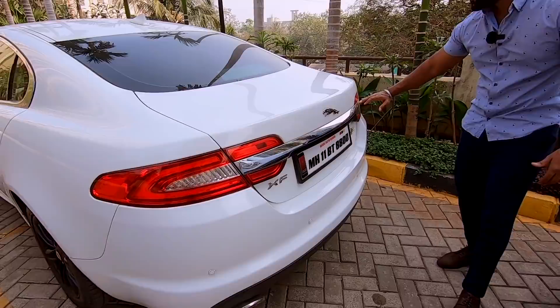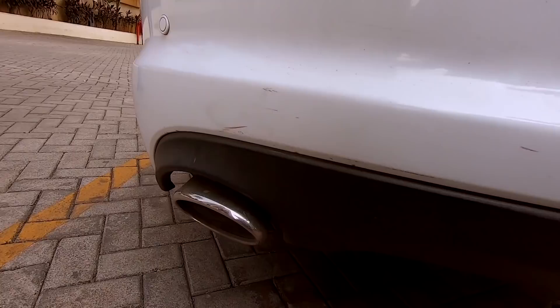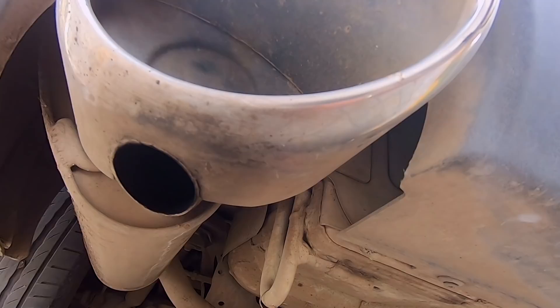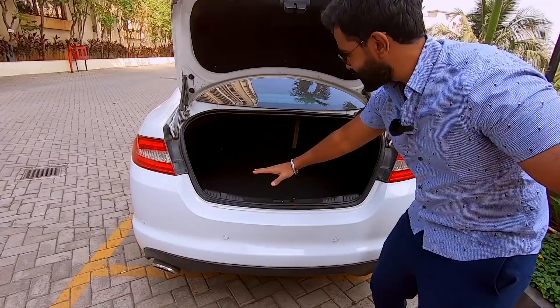Around the back, you've got these tail lamps that have been sliced through with a chrome strip that runs across the boot. The rear bumper at the end has these really chunky bulges that jut out, diffusing up to the exhaust right at the bottom. The exhaust openings down here are actually shut and you'll find the real opening underneath it — the same pattern flows along for this exhaust as well.